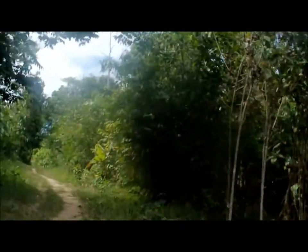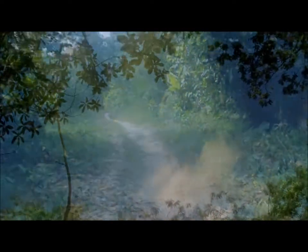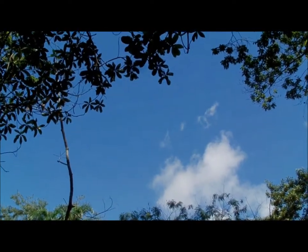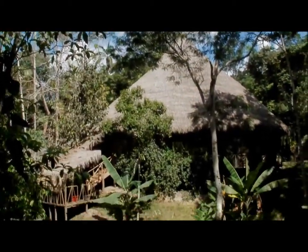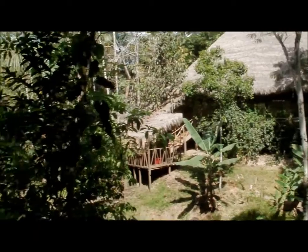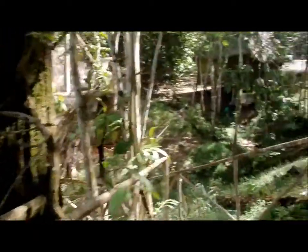This is our home. Blue sky and the jungle. Had to get my video camera out — figure this is a good time for a little tour.